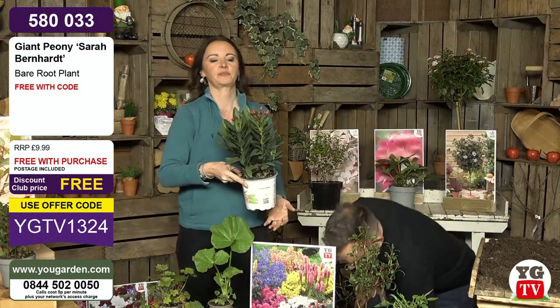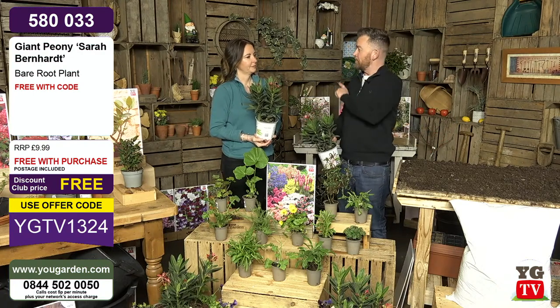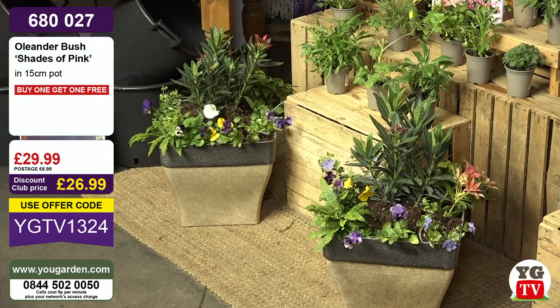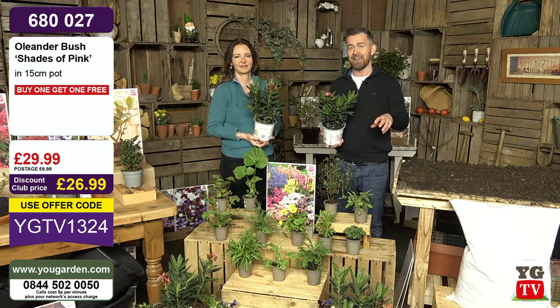We're going to begin with the Oleanders, because there's a huge story around these. If you've been abroad to Spain, Italy, France, or America, you'll have seen Oleanders growing beautifully in the Mediterranean. But they grow very well in the UK, even though they freely grow on the sides of roads in those hot countries. They're hardy down to about minus five, so once established they'll be absolutely fine. We work with the top breeder in Sicily, known as the top breeder in the world. It's a family business with a wait list to be one of their clients, so we are very lucky to have their Oleanders here on YouGarden.